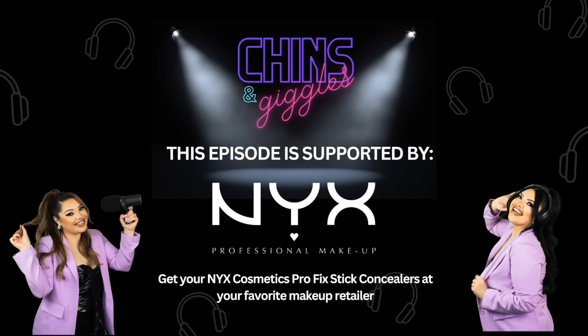NYX Cosmetics Pro Fix Stick Concealer comes in 24 pro shades to correct, conceal, and brighten. 24 shades is amazing — sometimes it's hard color matching for concealers, so that's a good range. The color correcting is made easy with six color correctors for all skin tones and 18 complexion shades to conceal and brighten like a pro. It covers up dark circles, redness, hyperpigmentation, and discoloration — all of it.